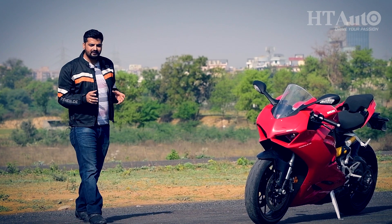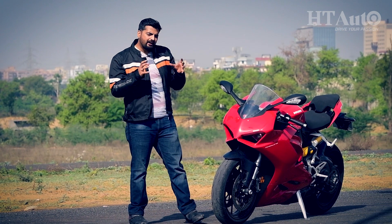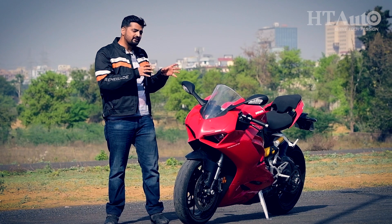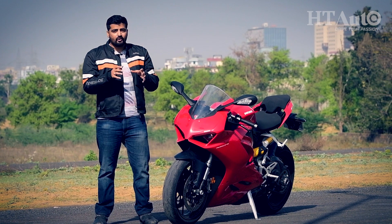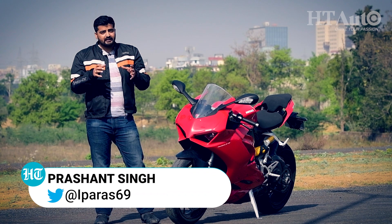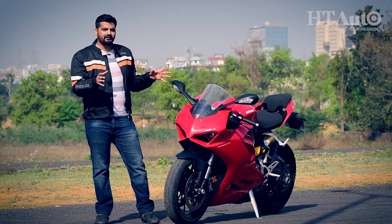So what comes to your mind when you hear the name Panigale? Well, the chances are that the insane Ducati Panigale V4 range will make you forget that there is also a smaller model which sits at the entry line and it's called the Panigale V2. Today is one of our lucky days as we take it for a quick spin to find out what this super sport motorcycle has to offer.